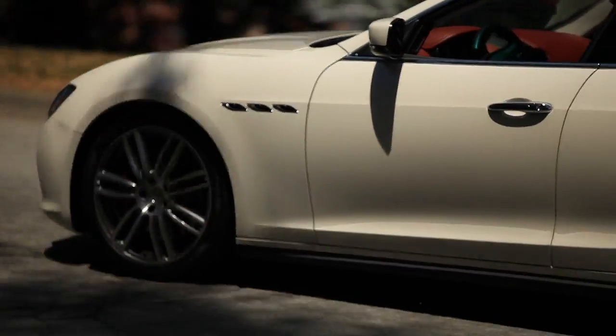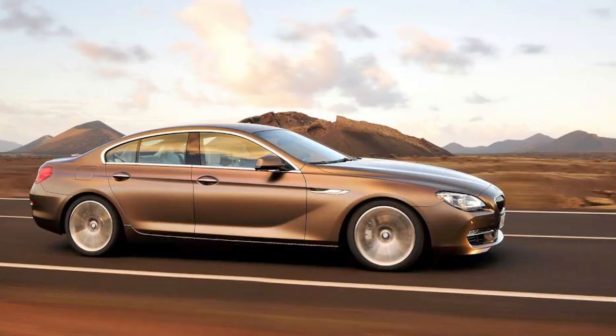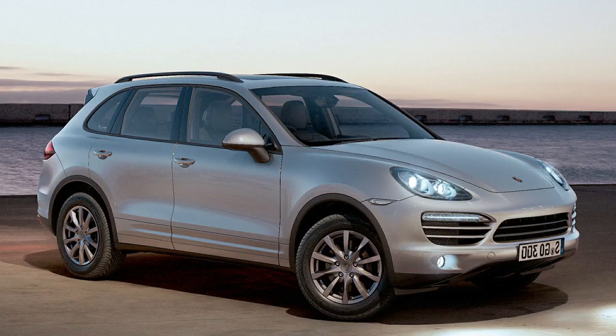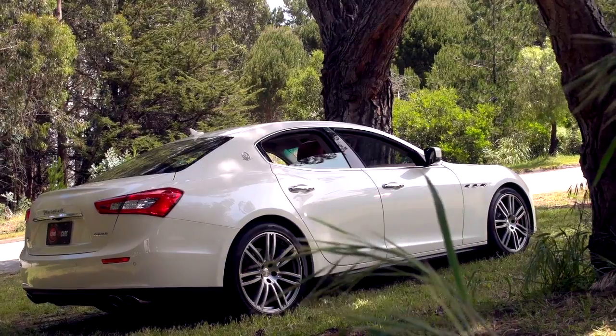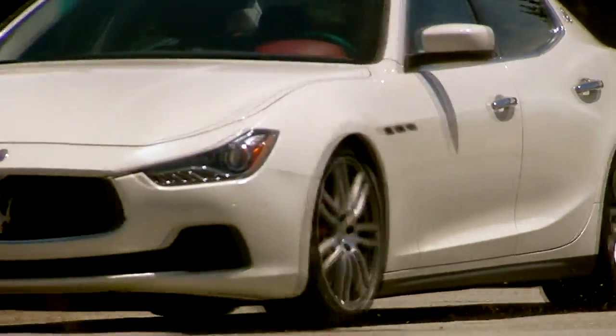If you want to sell really big volume in the car business these days, you're doing it with four doors — look at a BMW 6 Grand Coupe, look at a Panamera, and now look at Maserati. For the first time ever, they have two four-door cars in the lineup at once. The Ghibli is the latest.